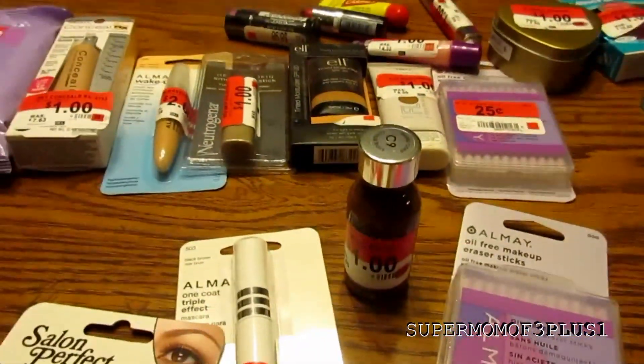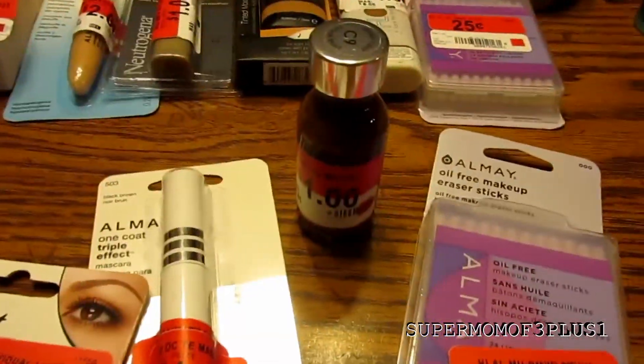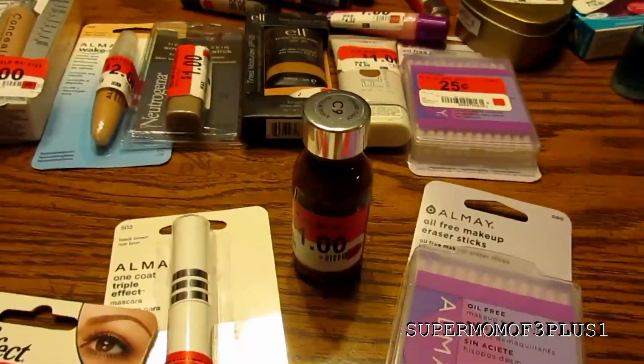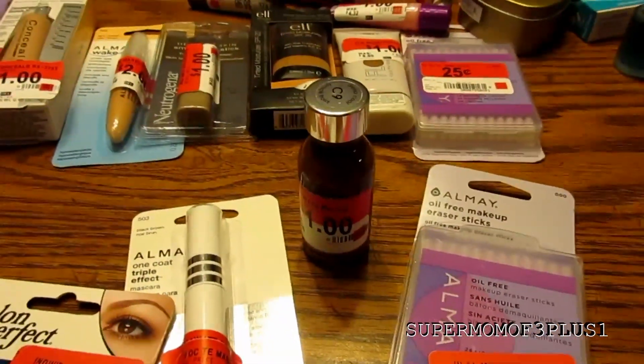That's pretty much it. I do have a makeup channel but this is a super quick haul so I decided to put it on this channel. All my links are below to all my social media accounts and other YouTube channels. Thank you guys for watching, I'll talk to you guys later. Bye.